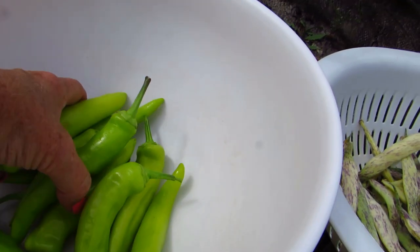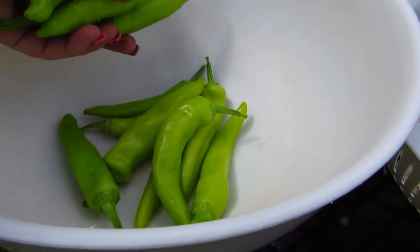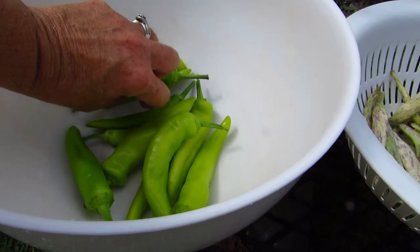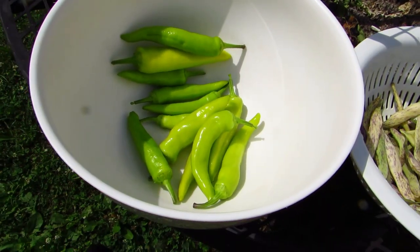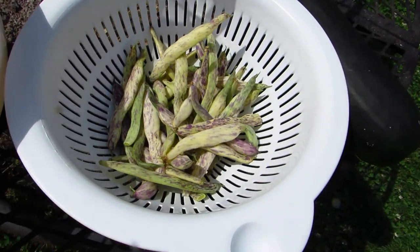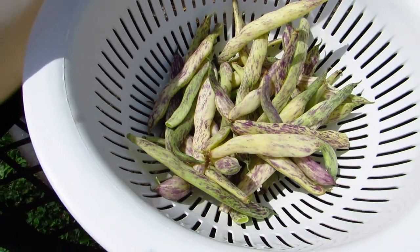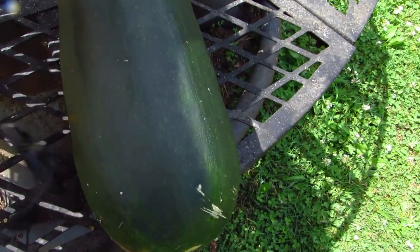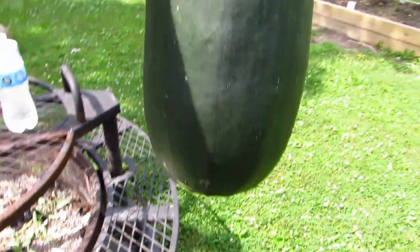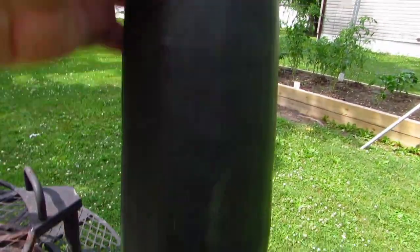We don't have a lot but we have enough. There are the peppers — some are still small and green but I wanted to get them off those tiny little plants. There are 12 peppers in there — how cool is that! Then here's our little green bean harvest, and then we've got one big zucchini that I might stuff. It's getting windy out here, I hope you can hear me.